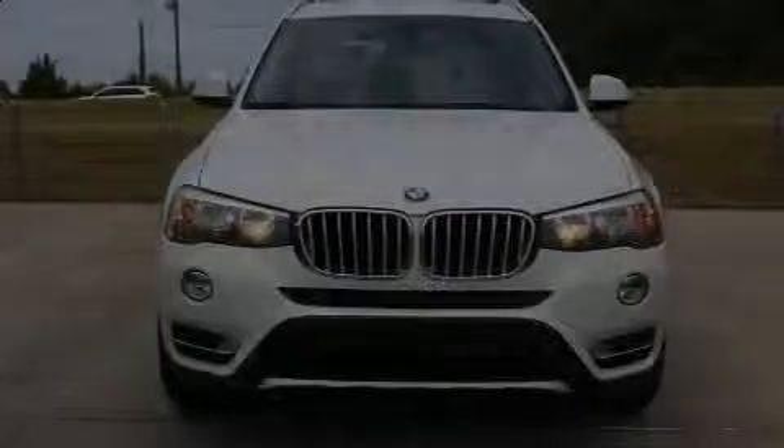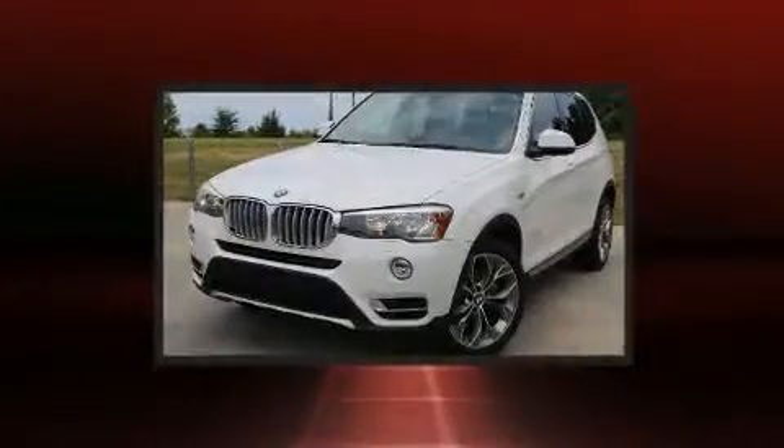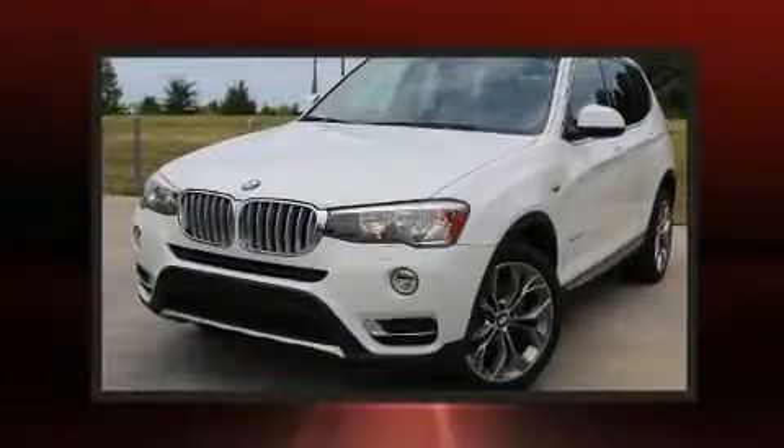Experience driving perfection in the 2015 BMW X3. Under the hood, you'll find a four-cylinder engine with more than 200 horsepower.